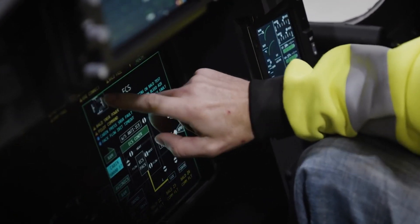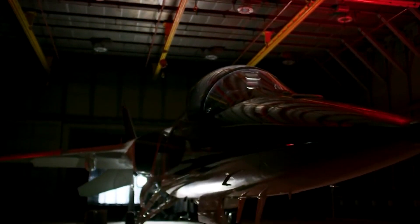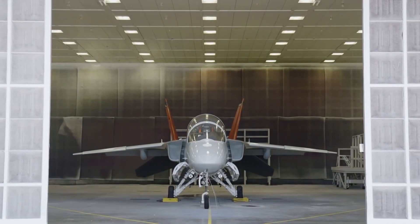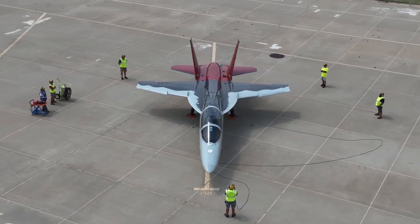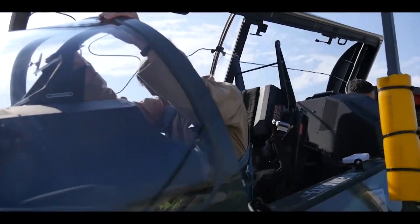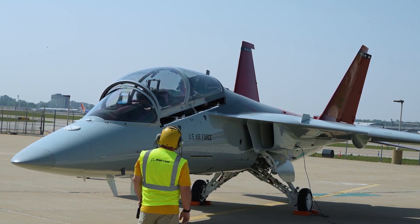The T-7A Red Hawk has a top speed of Mach 1.5 and a service ceiling of 42,000 feet. It has a range of more than 1,000 nautical miles and can carry a variety of weapons and external fuel tanks.